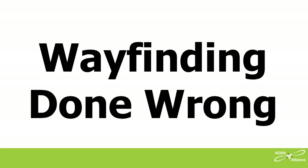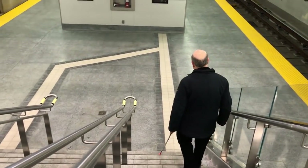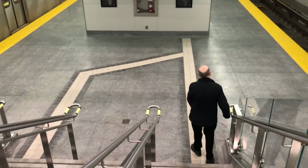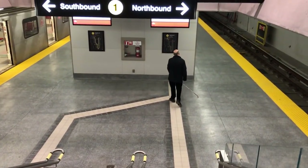Wayfinding done wrong. It's good that there's a tactile walking surface indicator as a wayfinding path on the York University subway station platform. It's supposed to guide me along the platform, but it has a serious problem. I come downstairs to the platform, and this tactile path guides me forward a few meters and then right into a wall.